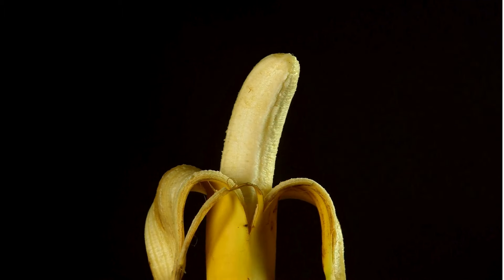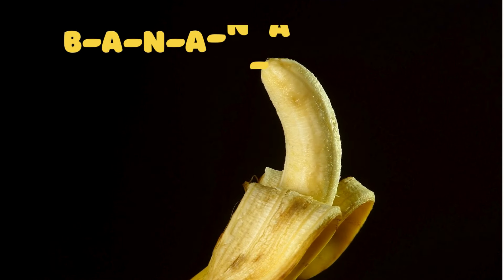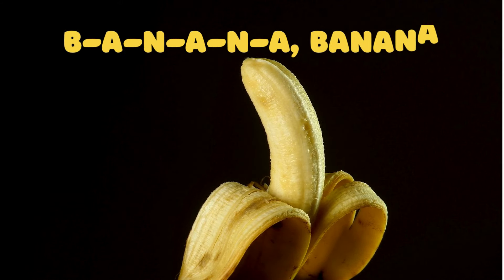Banana! Now let's move on to a fruit that's fun to peel and eat — the banana. B-A-N-A-N-A spells banana. Can you try it? B-A-N-A-N-A, banana.